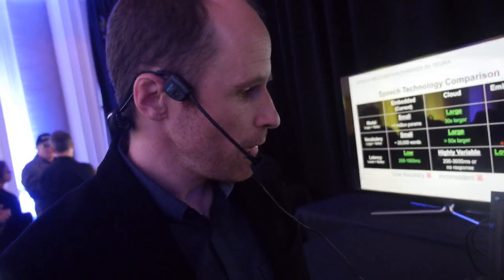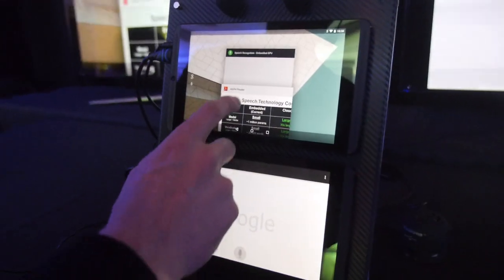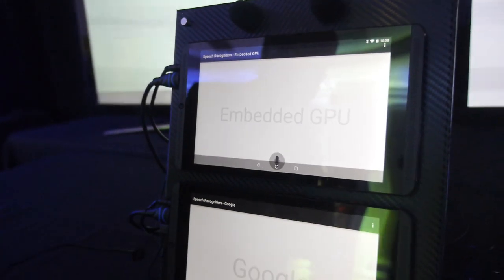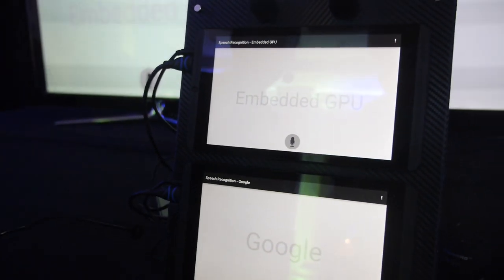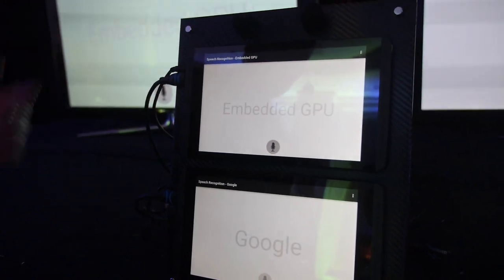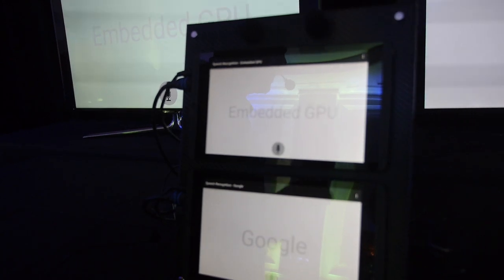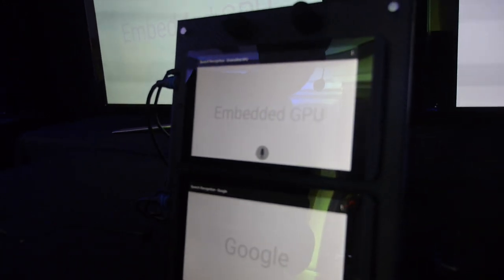So are you hooking into the Google voice recognition app? What we're showing here is an example case where we're looking at speech recognition for automotive solutions, comparing the case where we're doing speech recognition just locally on an embedded solution compared with a cloud-based solution where we have a good network connection. So you're talking about offline versus online voice recognition? Offline versus online, yes.